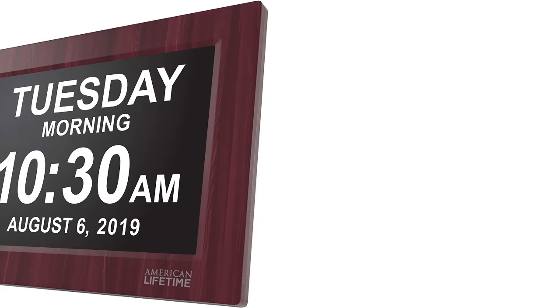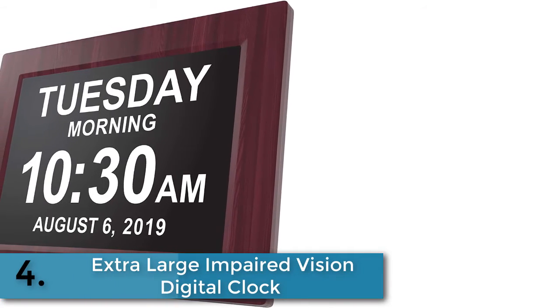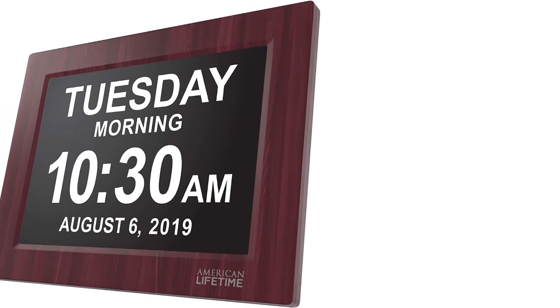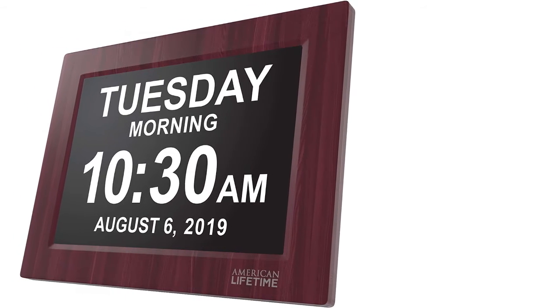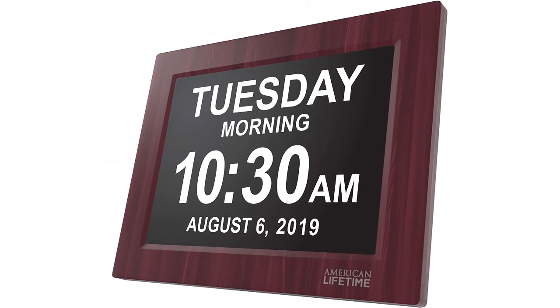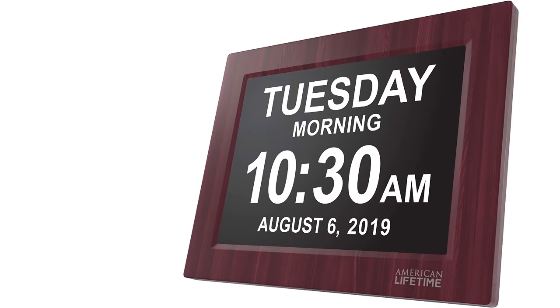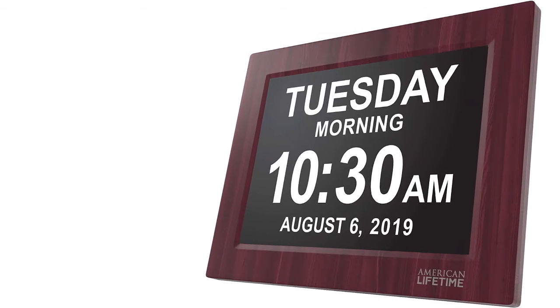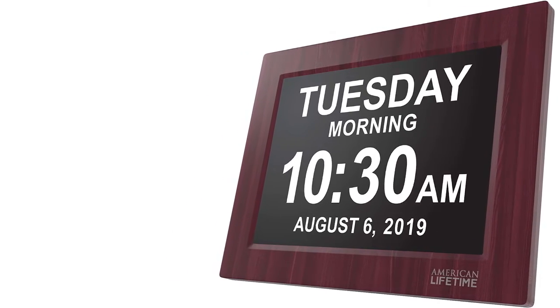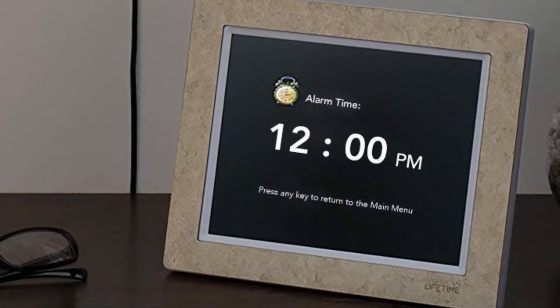This alarm clock has a two-inch super bright display and an auto snooze feature. Item number four is the Extra Large Impaired Vision Digital Clock — the American Lifetime Day Clock. This is an award-winning alarm clock. The eight-inch HD display clearly spells out the time, full day of the week, and clear letters. The American Lifetime gives you a one-year unlimited warranty and 100% money-back guarantee.